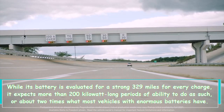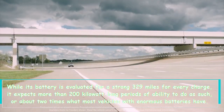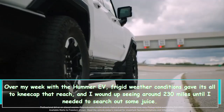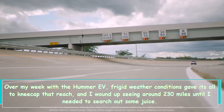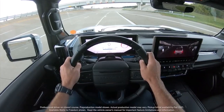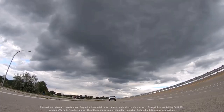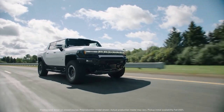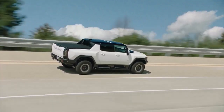While its battery is rated for a solid 329 miles per charge, it requires more than 200 kilowatt-hours of energy to do so, about twice what most vehicles with large batteries have. Over my week with the Hummer EV, frigid weather did its best to kneecap that range, and I wound up seeing around 230 miles before I needed to find a charge. That works out to just over 1.1 kilowatt-hours per mile — about a third the efficiency of a Hyundai Ioniq 5 tested in similarly cold weather. Fortunately, the Hummer EV's Ultium platform means it can accept the fastest charges currently available. Plug it into a 350-kilowatt DC fast charger and it will do its best to pull in every electron as fast as possible, which is good, since you're essentially charging two normal EVs back to back.